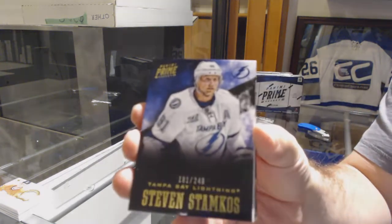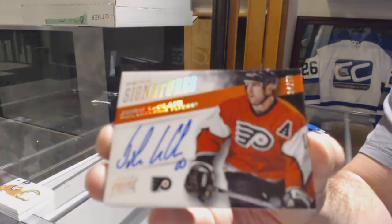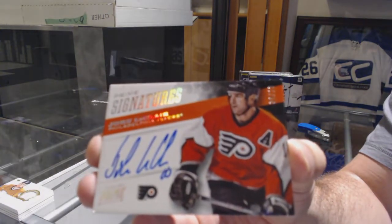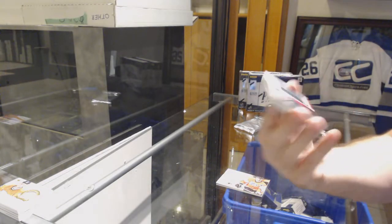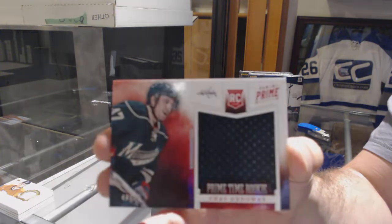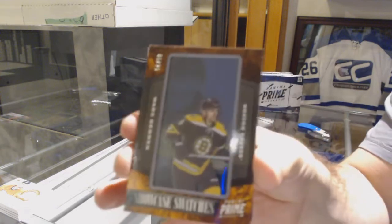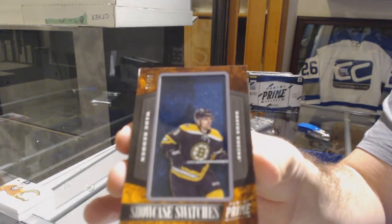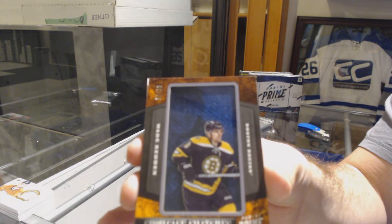We've got for the Tampa Bay Lightning, Stephen Stamkos, $2.49. For the Flyers, number 210, John LeClaire. Philadelphia Flyers, John LeClaire. That's awesome. Primetime rookie for the Capitals, Che Genoway. Primetime rookie for the Boston Bruins, showcase swatches Wade Redden. And for the Flyers, Brandon Manning, $2.49.